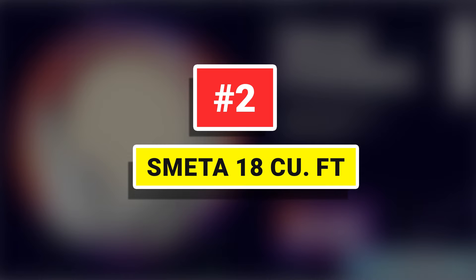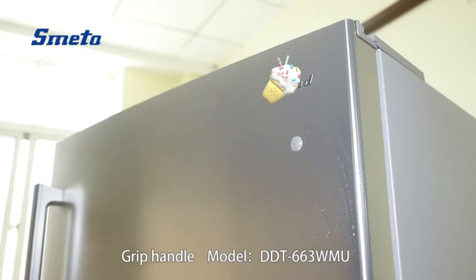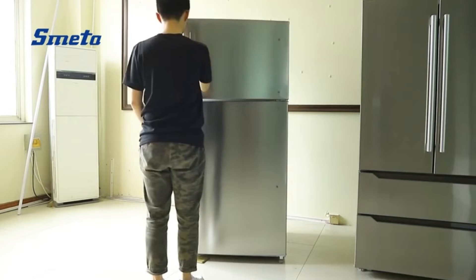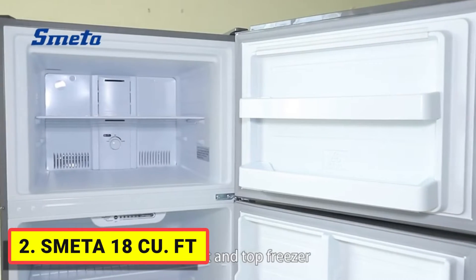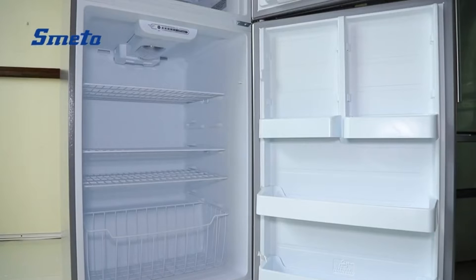Number 2: Smeta 18 cubic feet. The top-mount freezer refrigerator of 18 cubic feet features a full-space frost-free design with integrated circulating air for more efficient and stable refrigeration, providing ample storage for fresh and frozen items.